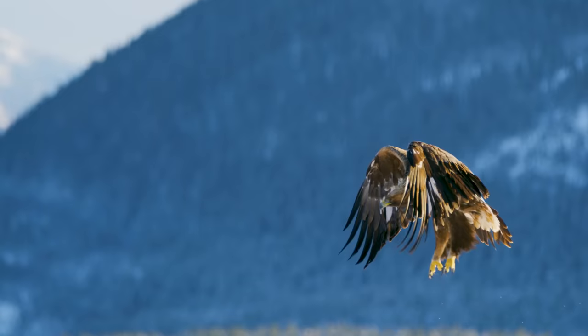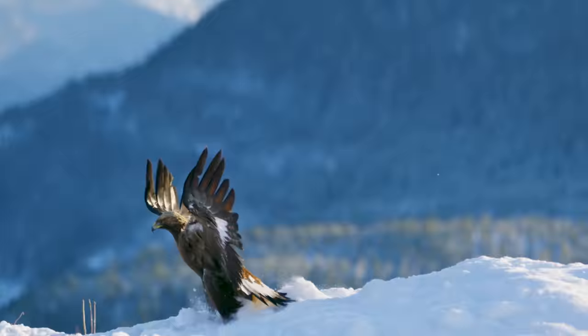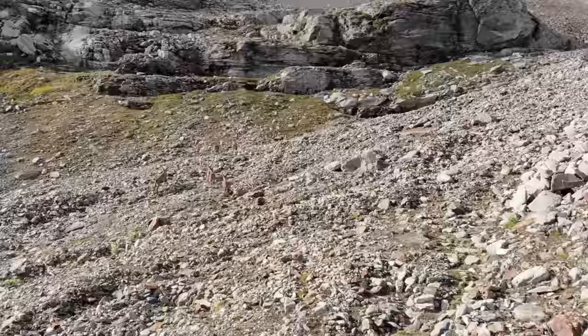The adults are hunted by wolves, lynx, and bears, and the young also by foxes and eagles. And it is because of these predators that they have evolved to retreat to steep and rough mountainous terrain.